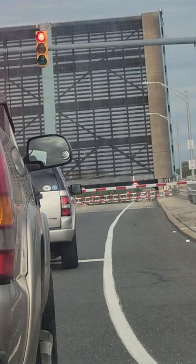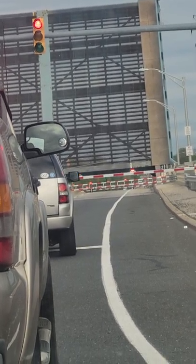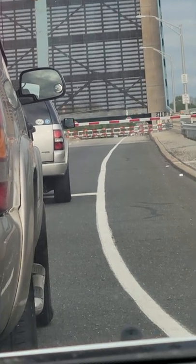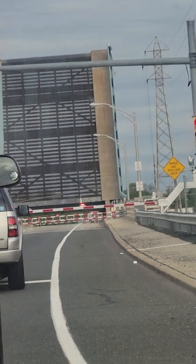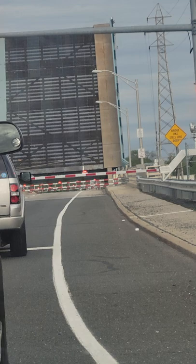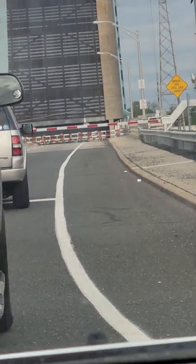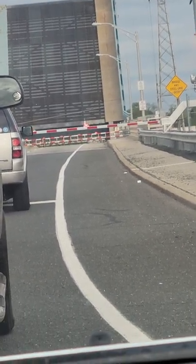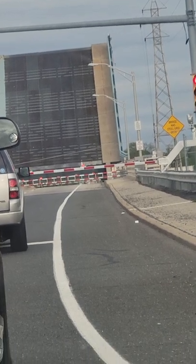Soon you're going to see this bridge coming down to its original position so that it becomes a road and we can pass through. It's going down — from perpendicular position, now it's becoming parallel, vertical to horizontal, 90 degrees to zero degrees.